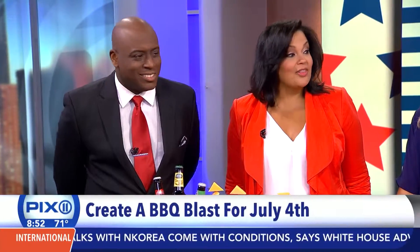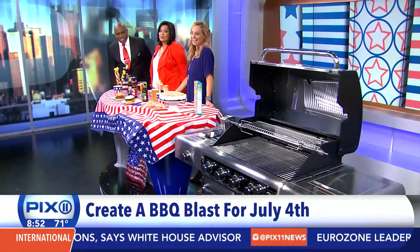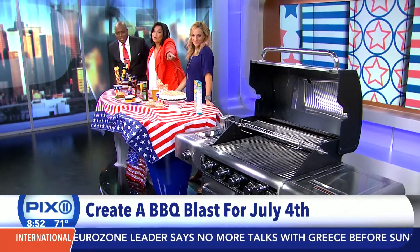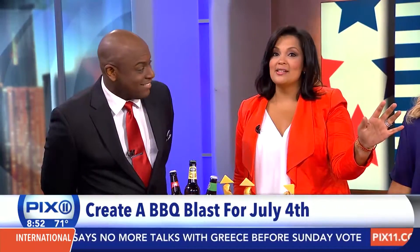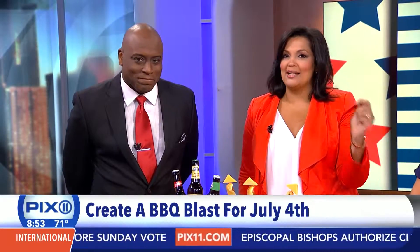Check out the grill over there — it's pretty nice. We're going to show you in a few minutes how you can get your hands on it and win this grill. Yesterday we showcased some healthy grilling options. Today it's all about firing up the grill and having a blast at your barbecue.